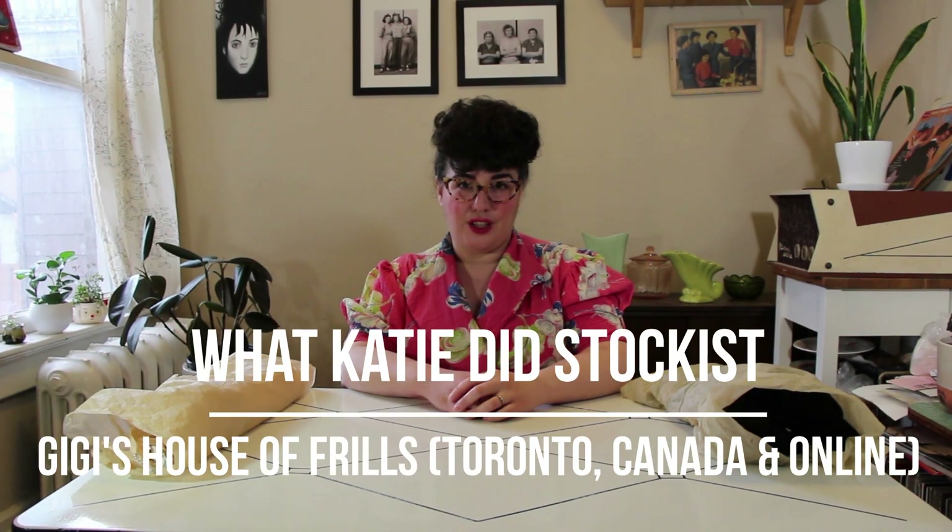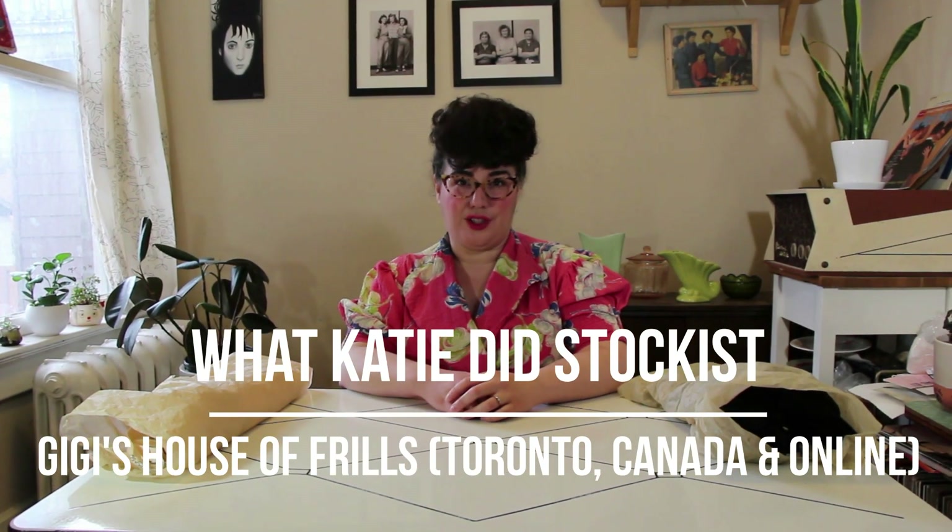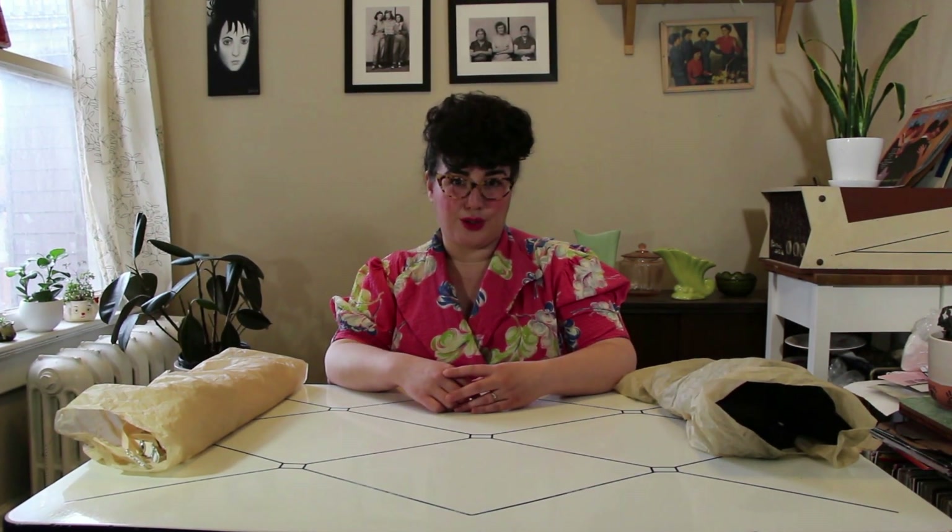Hi, I'm Gigi. I am the owner of Gigi's House of Frills. Gigi's House of Frills is a lingerie boutique in Toronto, Canada. We also have an online boutique, of course, and our focus is, as you may have guessed, vintage and pin-up style lingerie.